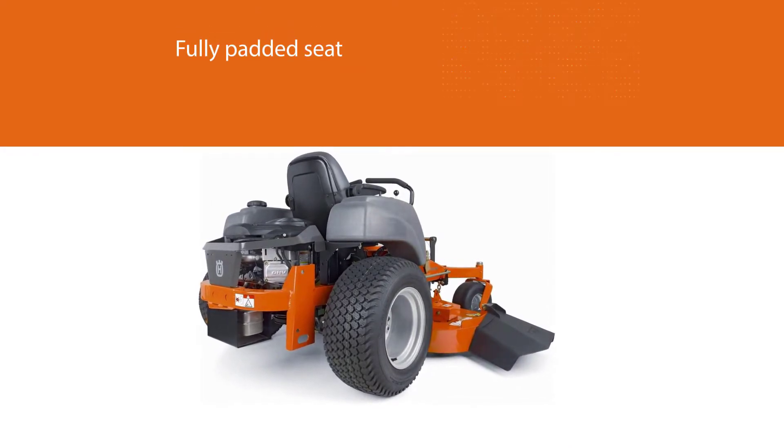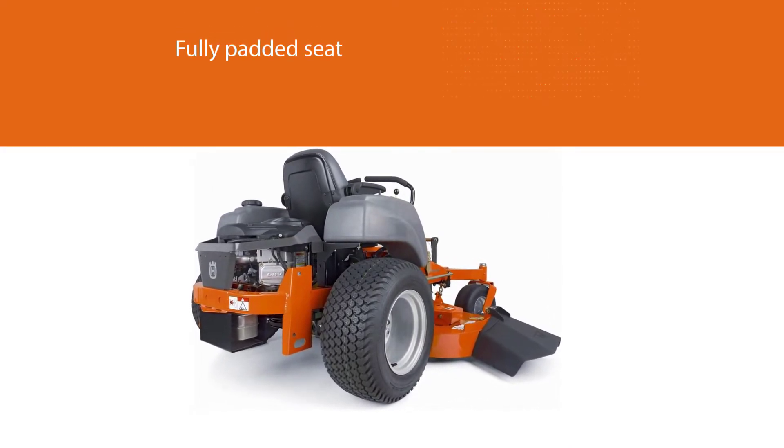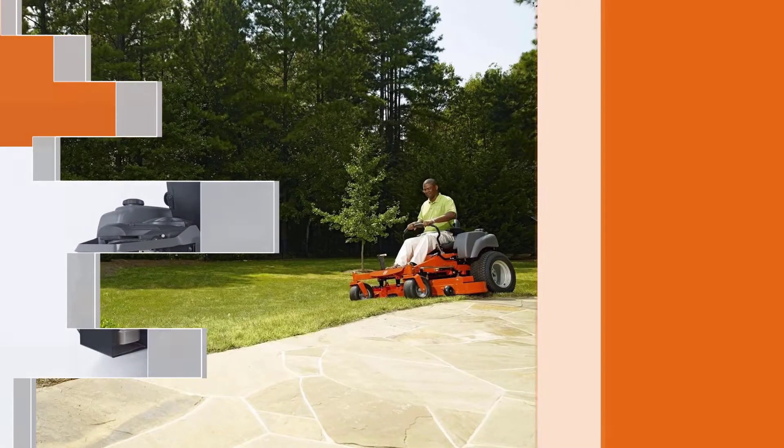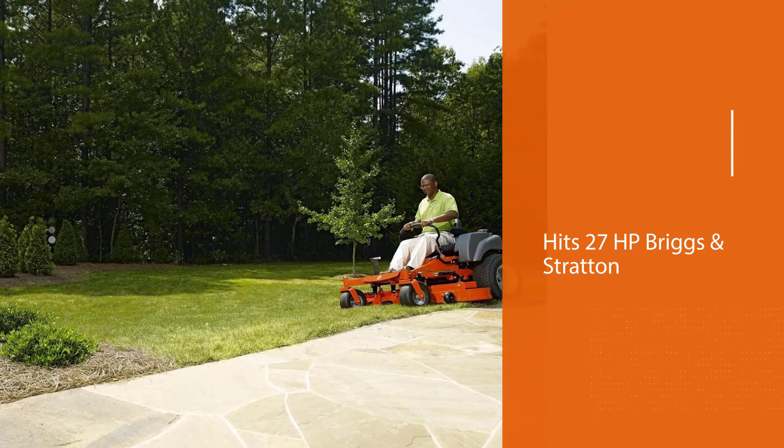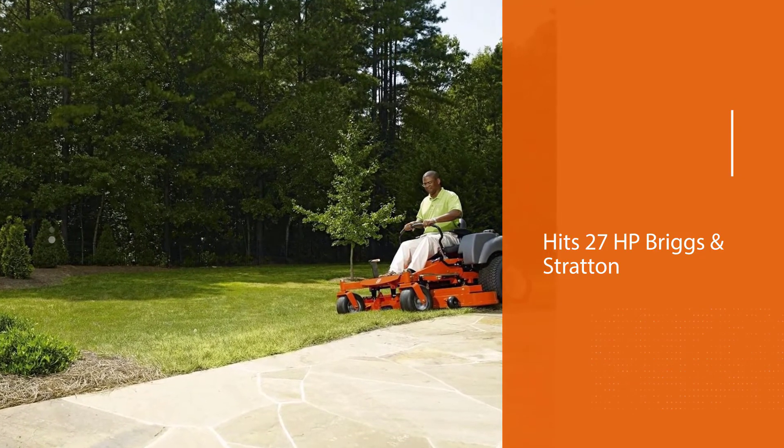The fully padded seat of the mower is beautifully designed with an armrest to provide comfort and relaxation. The mower features a 27 HP Briggs and Stratton engine and a five-gallon fuel capacity tank located at the side of the mower.